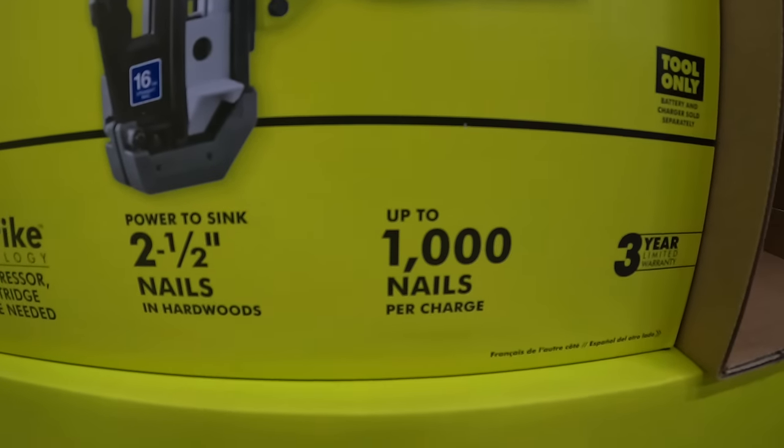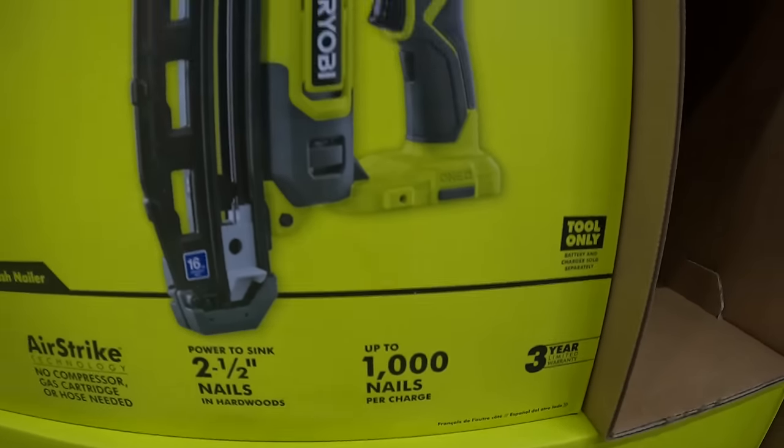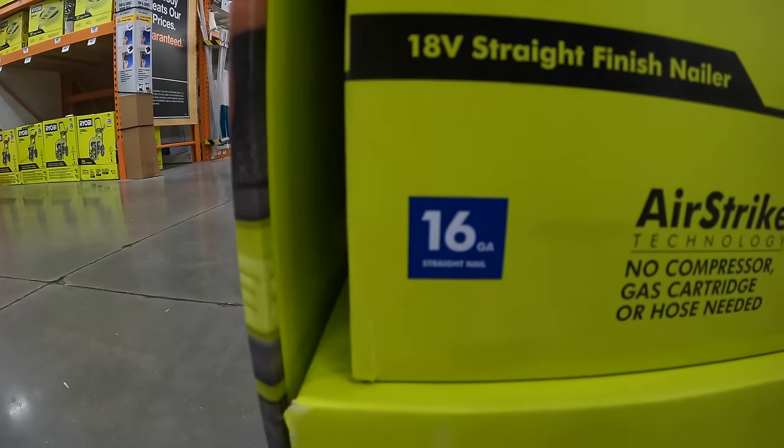Up to a thousand nails per charge — I do not know what battery that's with — but it is 16 gauge.